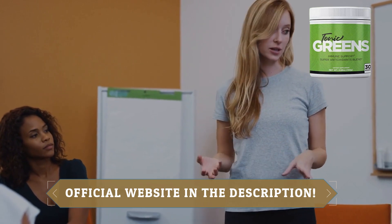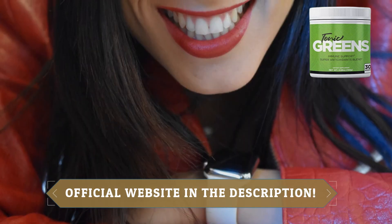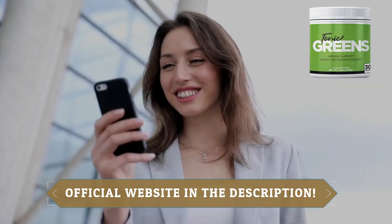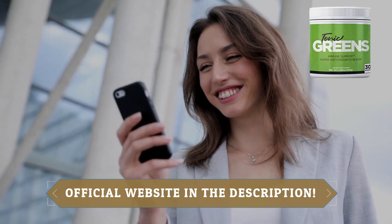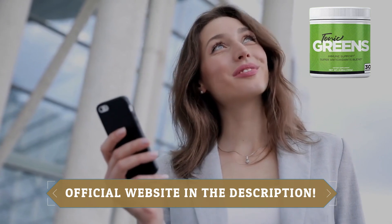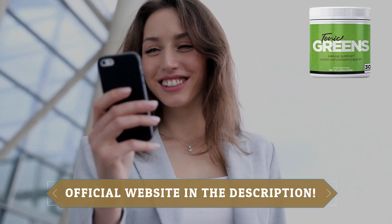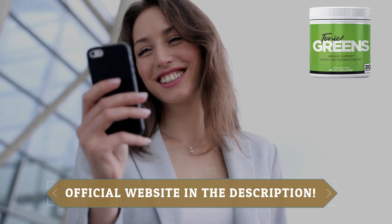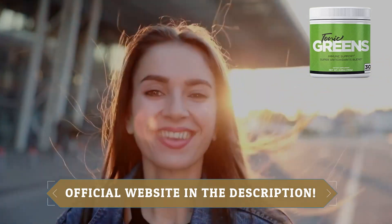Let's talk about these super-powered organic ingredients. From kale to asparagus, green bell pepper to broccoli, and an array of fruits like oranges, cherries, blueberries, blackberries, raspberries, cranberries, and beyond. Tonic Greens is a powerhouse of vitamins, minerals, and phytonutrients that support your immune system and overall wellness.